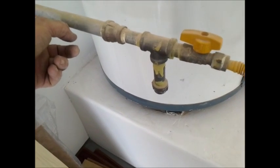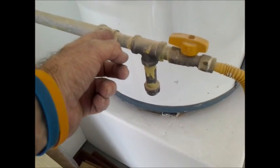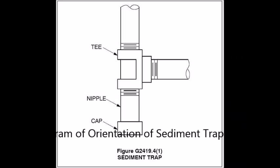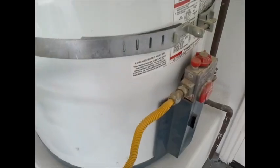The way this is set up now, any particles will fly over the hole and get into your gas control valve over here.